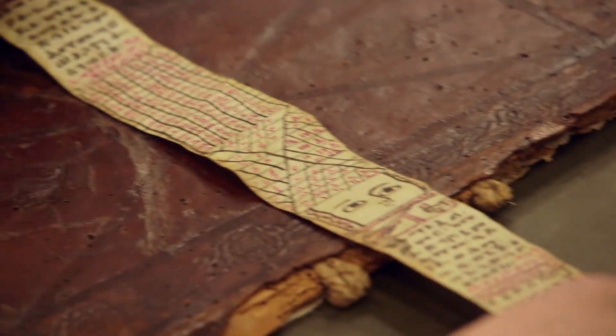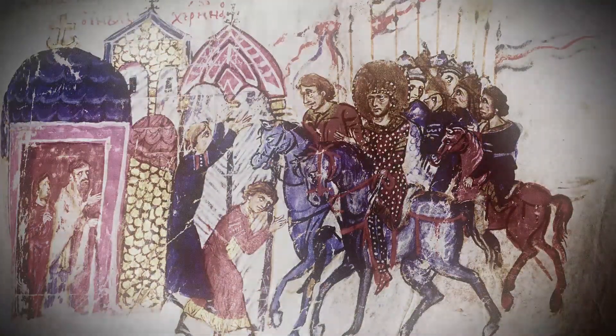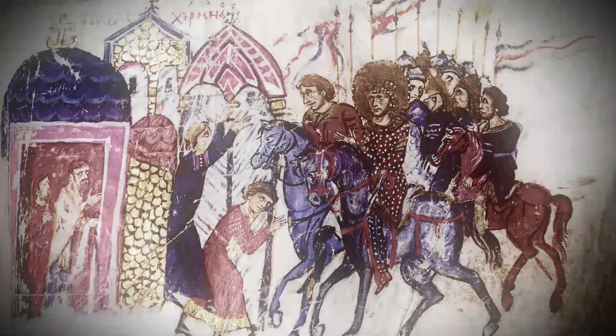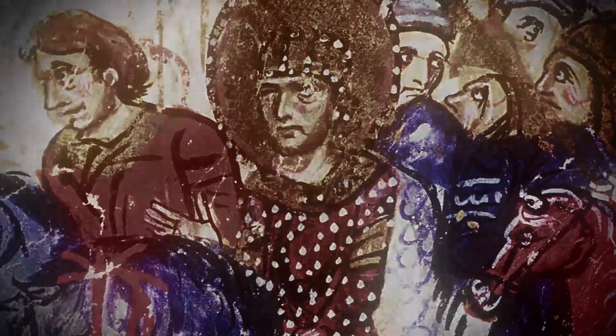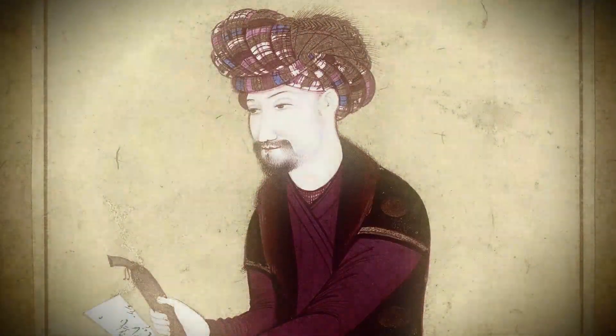When asked how often this color purple was used, the expert says it was reserved for important church documents and royal documents. Dating back over 3,500 years to the ancient Phoenicians, the production of purple dye was so time-consuming and costly that it was reserved for and became synonymous with royalty.